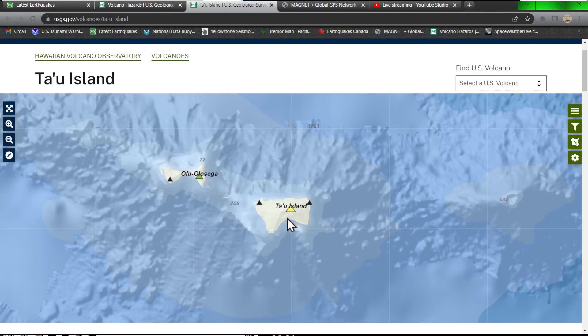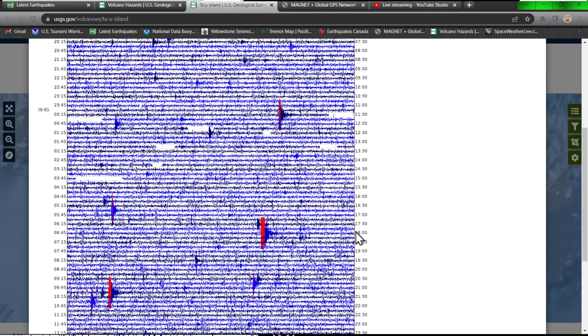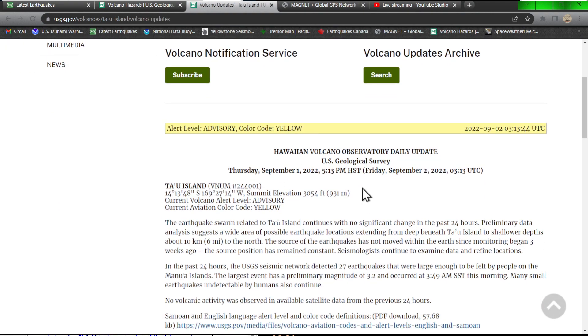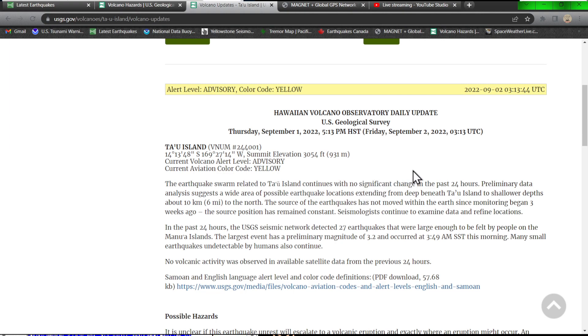Roughly about the same on this map as well — no significant change in the past 24 hours, and the source of the earthquakes has not moved within the earth since the beginning. Preliminary data analysis suggests a wide area of possible earthquake locations extending from deep beneath Tau Island to shallower depths of about 10 kilometers to the north. No migration — the source position has remained constant. Seismologists continue to examine data and refine locations.